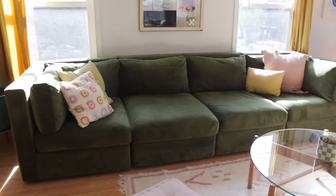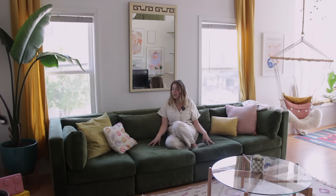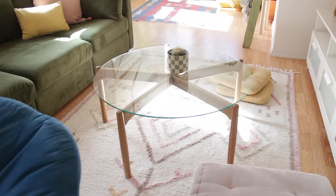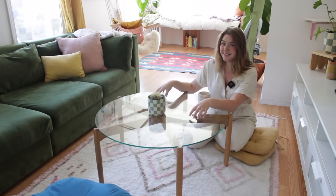I got this couch about a year ago and I really fell in love with this dark forest green color and the material. I wasn't really sure if it would work because my style is pretty light and bright, but I really loved this green color, ended up getting it, and I'm so happy that I did. I feel like it actually suits the space really well and kind of grounds it a little bit. I actually don't have a dining room table, so I just throw a few floor pillows around here and this is where I sit and eat.